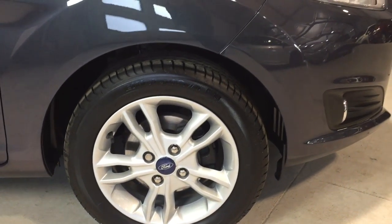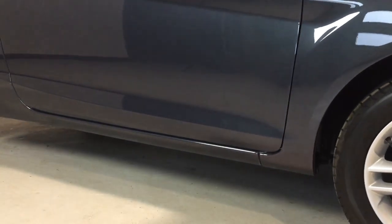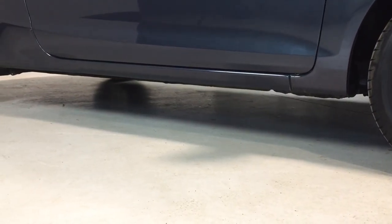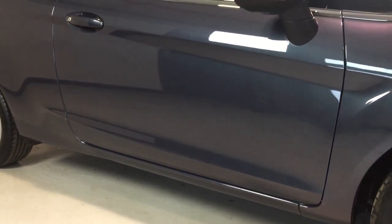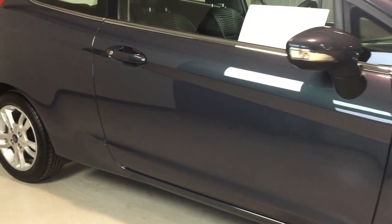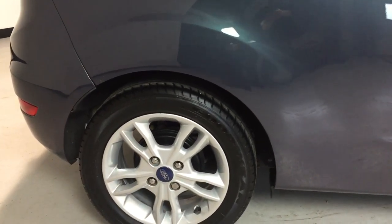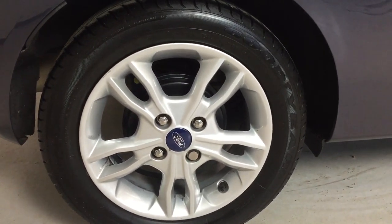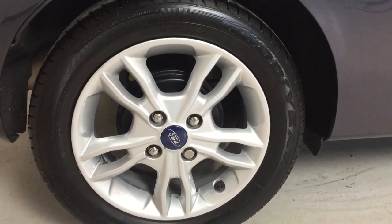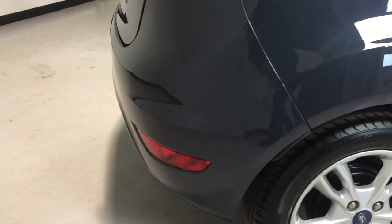The alloy wheel on the offside front is unmarked, fitted with a Goodyear tire — a premium branded tire, which is always nice to see. Let's have a look at the sills and the side of the vehicle: no dents in the sills, no surprises, nice and clean down the side with no dents, no scuffs, no key marks or scratches.